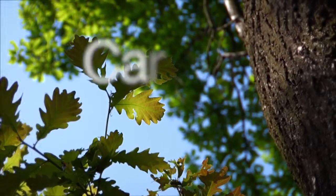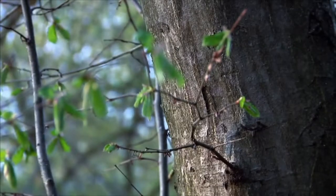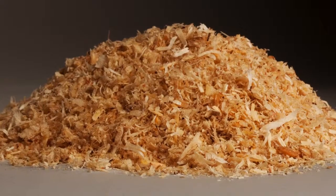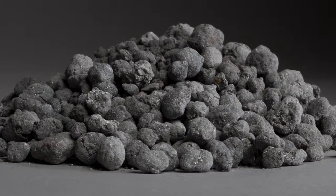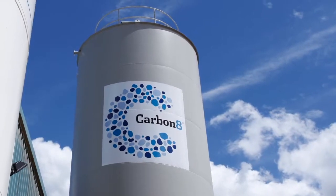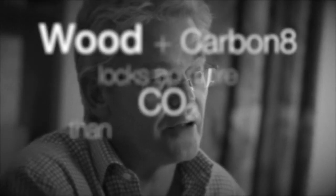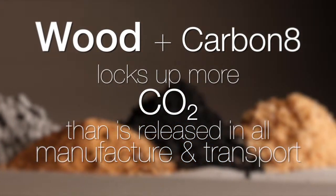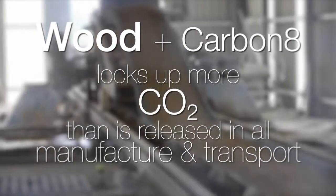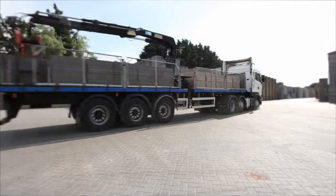Our most recent block that we have created is something called Carbon Buster, and this is a combination of the Lignosite block incorporating the wood shavings and also an aggregate which is being made here at Brandon by a joint venture company called Carbonate. The combination of the wood and the Carbonate aggregate locks up more CO2 than is released in all of the manufacture and in fact transportation of that block up to 100 miles from this plant.